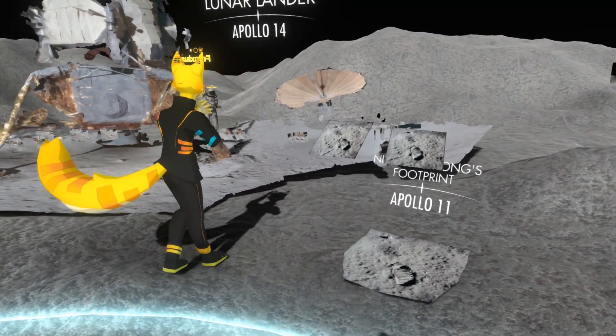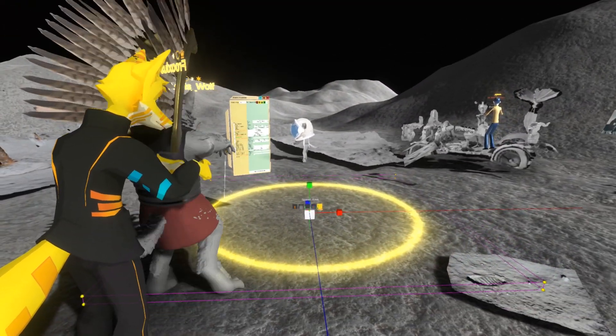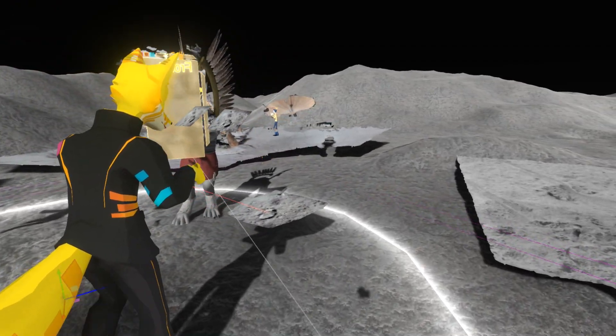These scans are just the tip of the iceberg — I have dozens more coming. Using Neos VR we are building a virtual museum on the moon, where you will be able to explore all of these reconstructions.